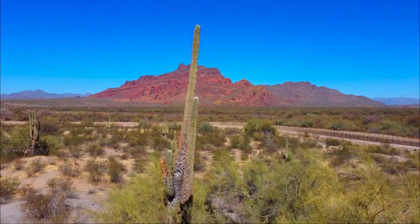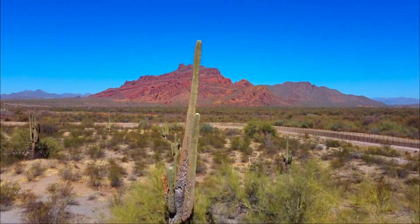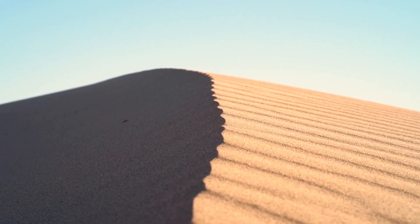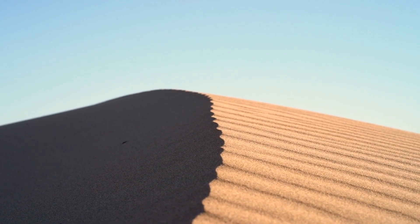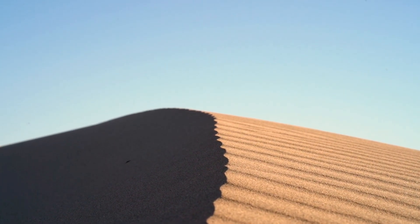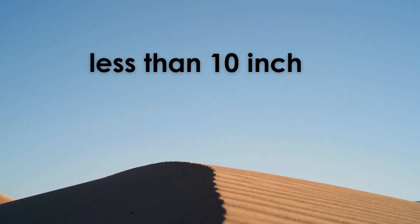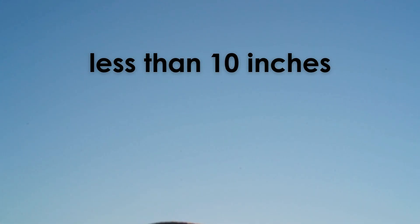In fact, the desert biome has nothing at all to do with temperature. Deserts are classified based on precipitation. Deserts are the driest biome. An area of land must get less than 10 inches of precipitation each year to be called a desert.